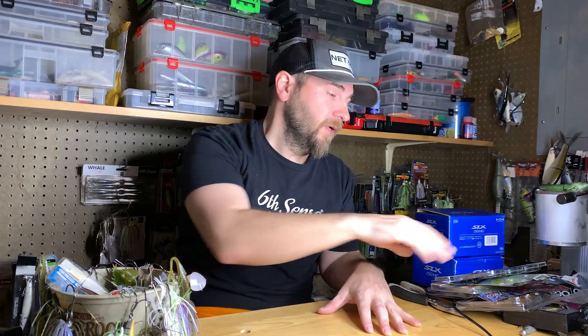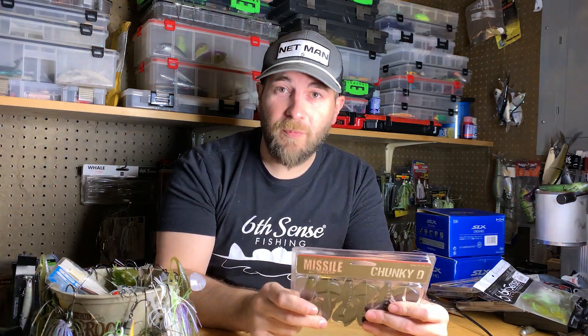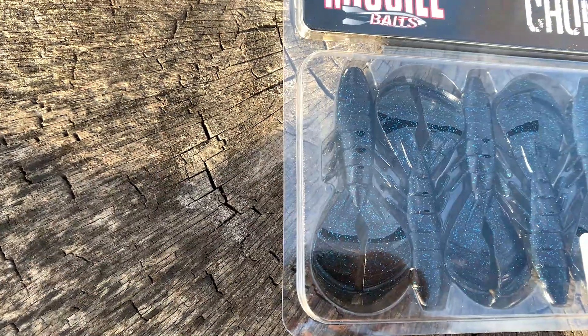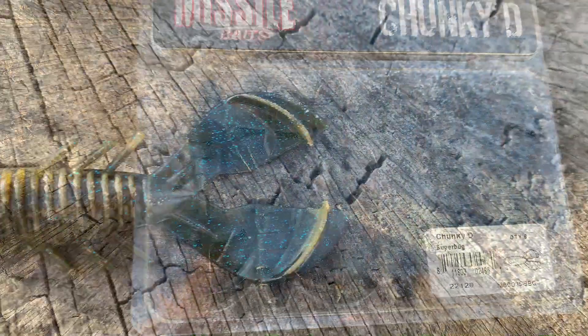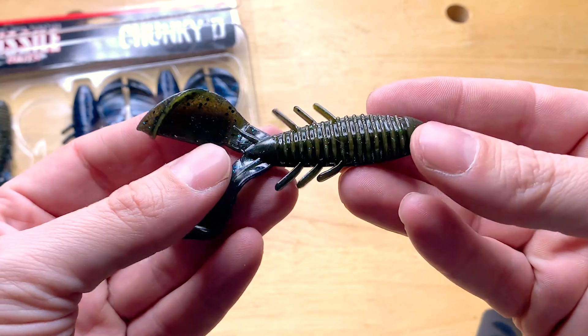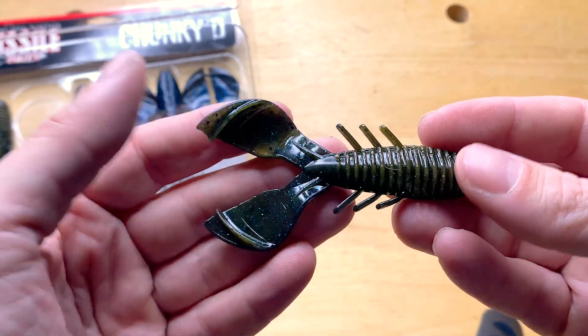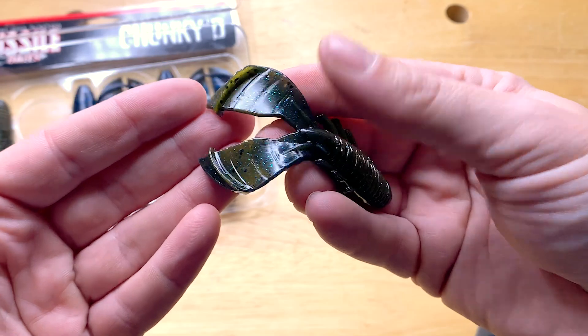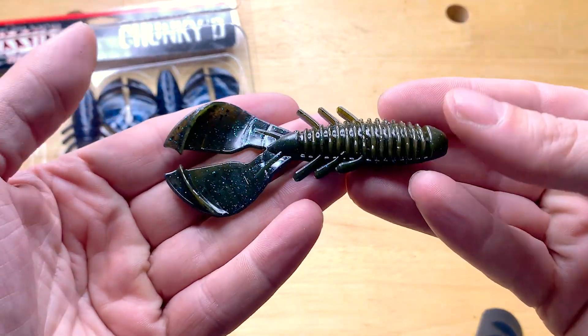These are in no particular order. First up is a super popular bait that just came out this fall — the Missile Baits Chunky D. It's the most compact one I'm going to show you, only available in one size, but it's got some unique features I really like. It's also named after my buddy Byron — his name at prom in high school was Chunky D, so Mr. Crews just went with it.